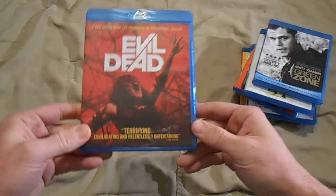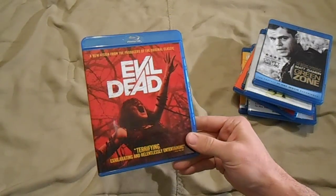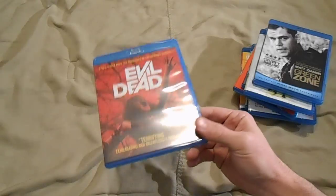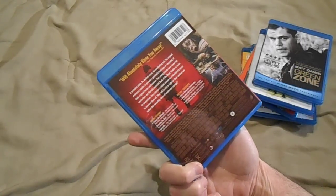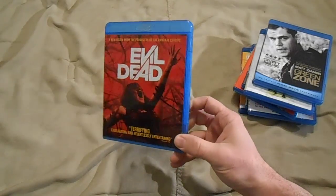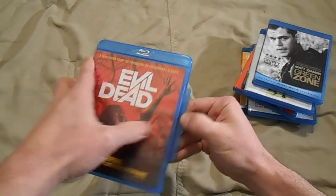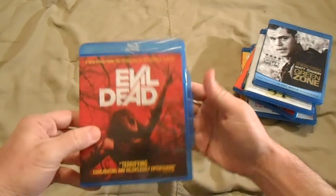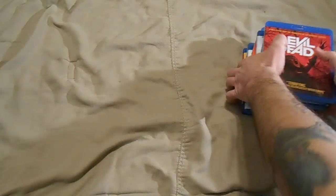Last of the regular Blu-rays: Evil Dead. I can't believe this one was so cheap — I think this one was six bucks. It's a newer release and the prices went back up, but I think you might still be able to get it for around $12.99 or $13. How can you pass this up for five or six bucks? Inside artwork and all — great film. Those are the regular Blu-ray pickups.